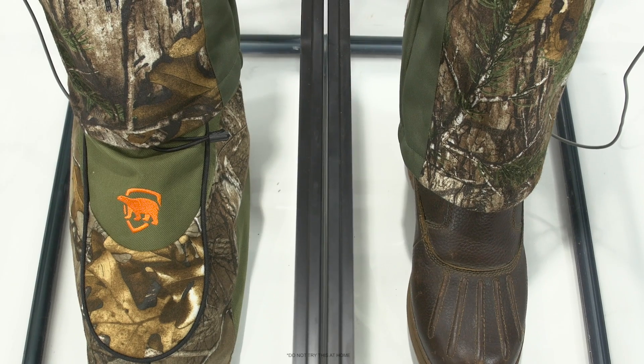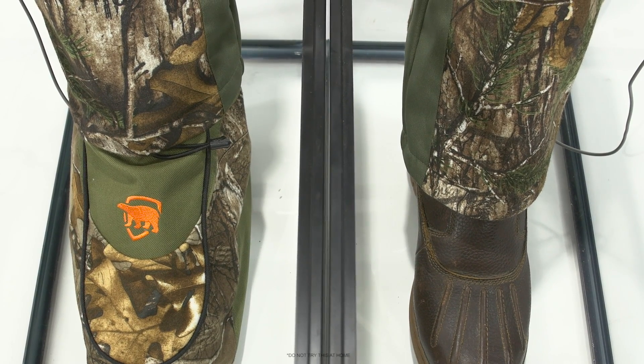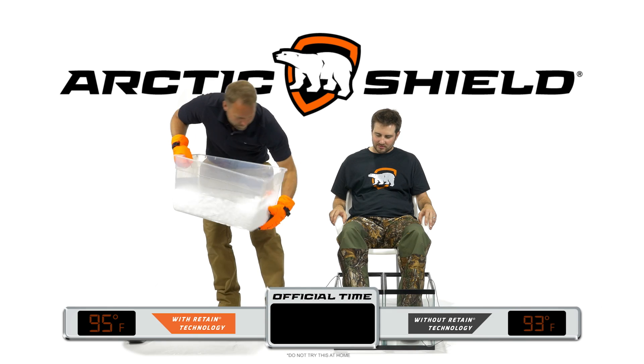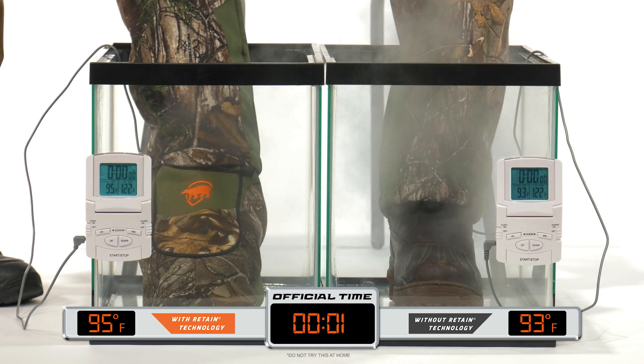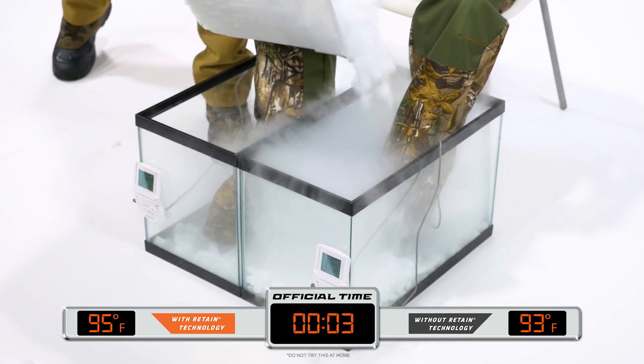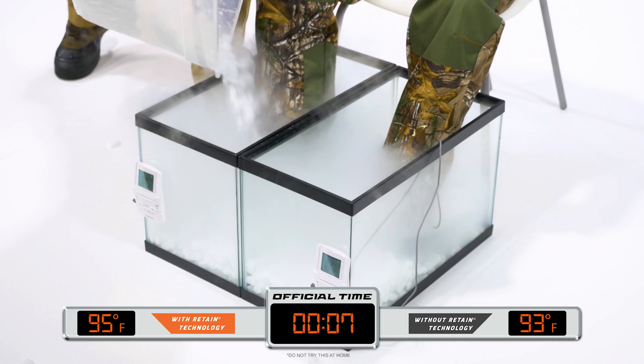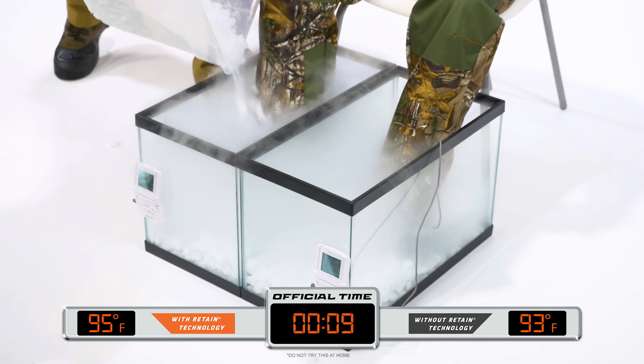Remember, one foot is protected by a lightweight boot. The other is protected by the same lightweight boot worn under Arctic Shield's boot insulator. Our test begins by covering our test subjects' boots in dry ice. Retain technology captures greater than 90% of body heat and retains that heat for a longer period of time than other products on the market.